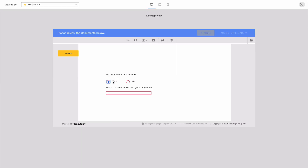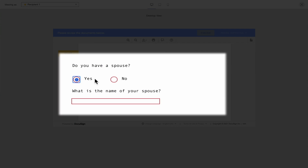For example, if your signers enter an international phone number, you can display an error message saying they must use a national phone number instead. Conditional rules work by hiding or displaying fields depending on whether they are relevant to the signer's situation. Your signers won't be presented with fields that don't apply to them, removing confusion and reducing errors and follow-ups.